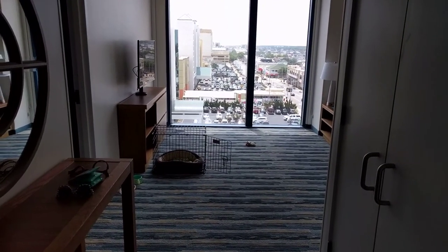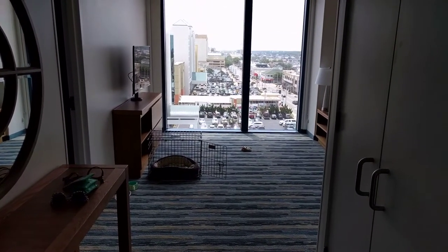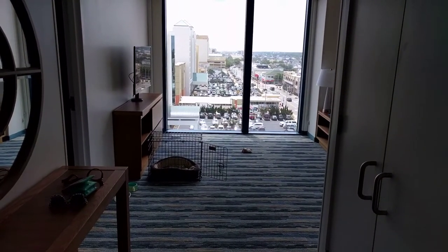Hi, it's Stephen of NoHomeJustRome.com and we're here at the Hyatt House Virginia Beach Ocean Front.